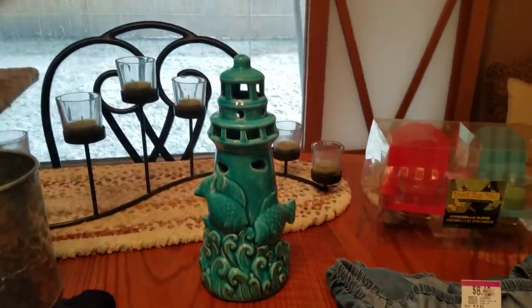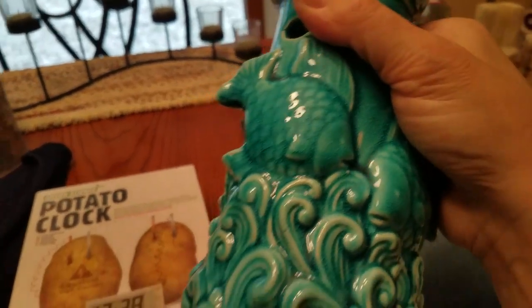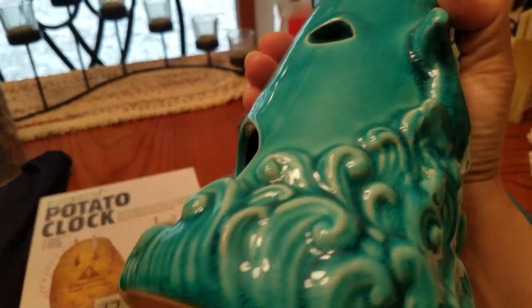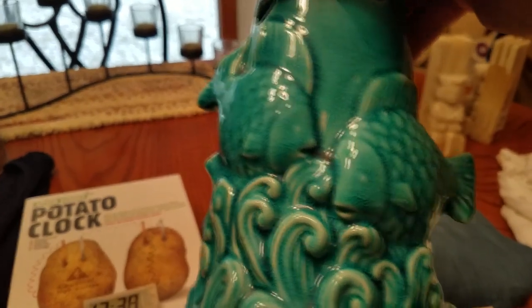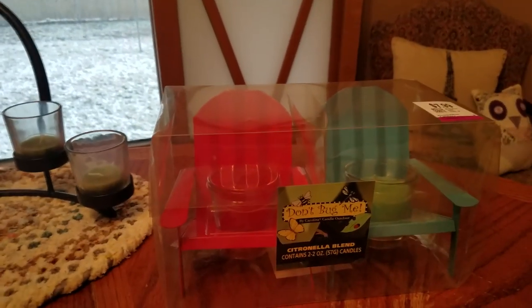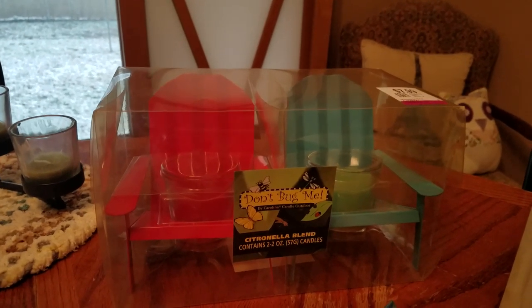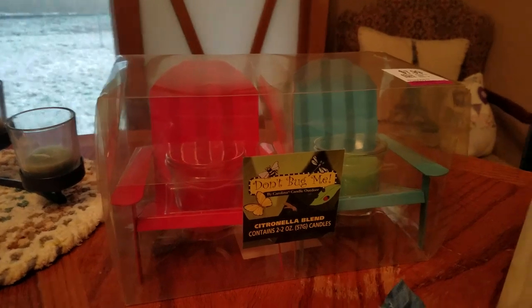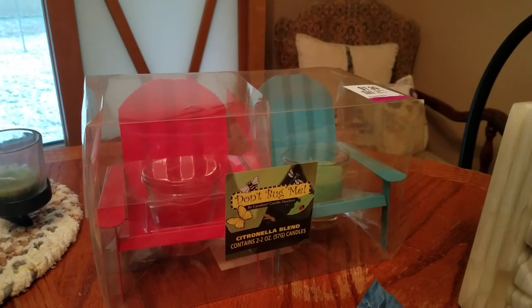I have a nautical area, so whenever I see anything nautical I like to pick it up. This is a very popular color — people still like this color. It's a very dusty piece to put a candle in and you can see it through the different holes. Isn't that cute? That was only $2.50. And then for summer I got these two Don't Bug Me lawn chair — or Adirondack chair — candles. It says Citronella Blend, so I'm going to have to make sure I put that on the price tag, because you don't want to burn those indoors.